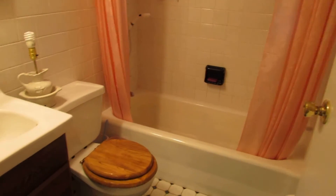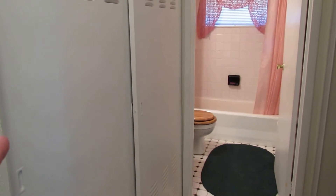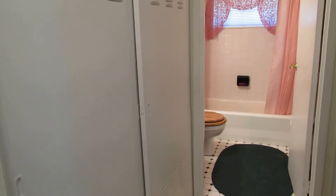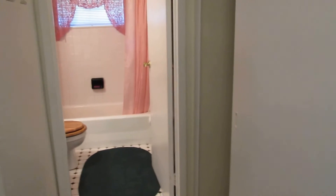The bathroom is all tile with a shower tub, and everything in here is in good shape. The closet to the left is our mechanical room — the furnace is in here and this is natural gas. We also have central air conditioning, and the water heater right next to it is also gas. There's also a double sliding coat closet here.